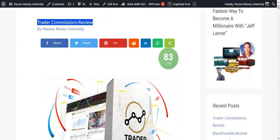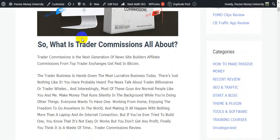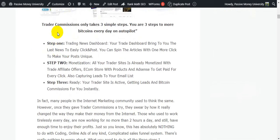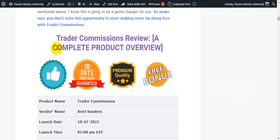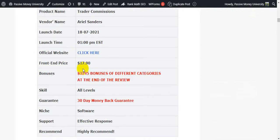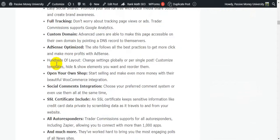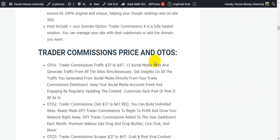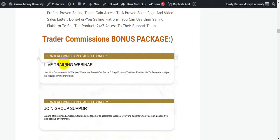I'm going to jump on my blog, Passive Money University, where I wrote the full review about Trader Commissions. There's a lot of information: what is Trader Commissions, how Trader Commissions works, three simple steps, a complete overview, what Trader Commissions can do for you, and the Trader Commissions price and OTOs.